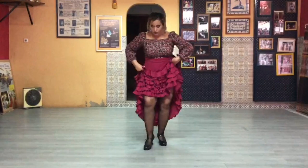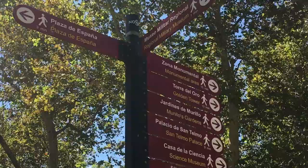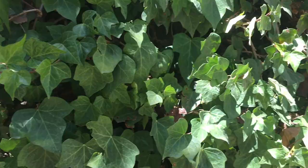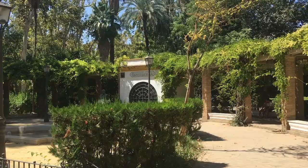It's really nice with all these gardens and nature. It's really interesting to see. Maria Luisa Park is the largest green space in the centre of Sevilla. This is one of those parks with a pleasant surprise down on every path.